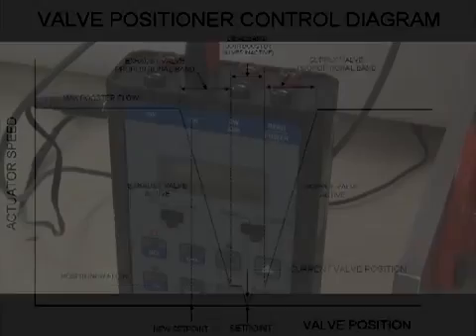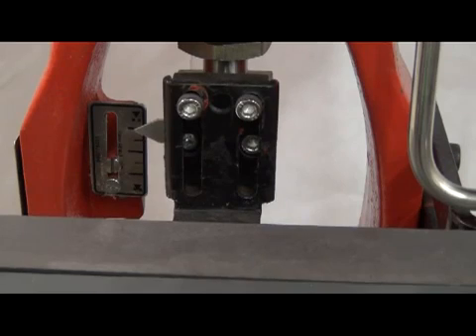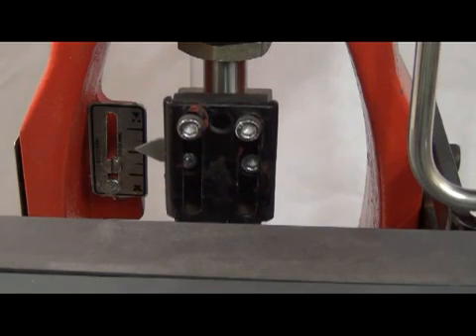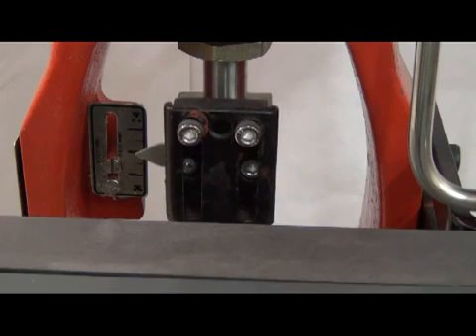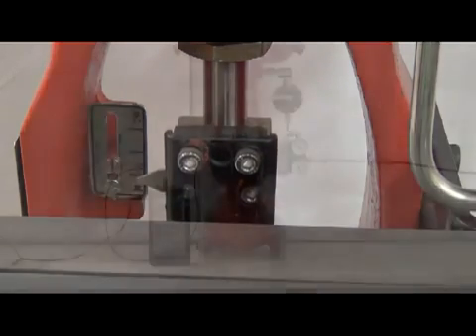We do however encounter a problem with the standard model 20 when placed in a valve positioning system. The problem is not speed but overshoot. Going incrementally instead of fully open and closed, the valve begins to oscillate. This overshoot is a product of the responsiveness of the positioner and the volume booster. To overcome this oscillation, the responsiveness of one of these will need to be dampened.